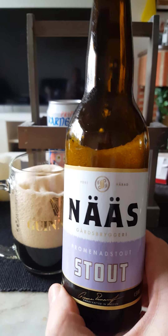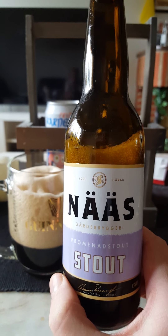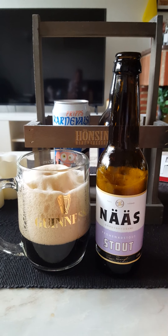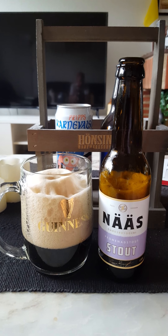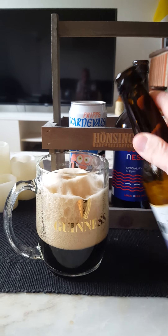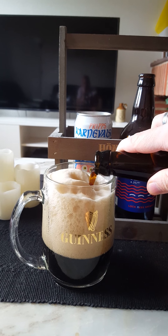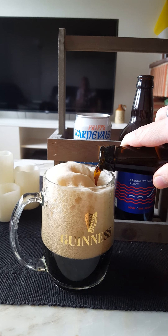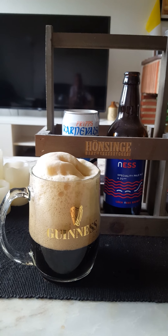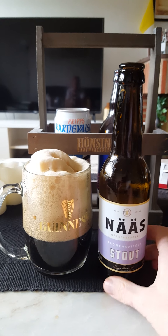I don't know much about them, Näs Gårds Bryggeri, or Näs Farm Brewery — it's a microbrewery, never heard of these guys before. I just saw this one and had to try it since I'm a big stout fan. But I'm not really impressed unfortunately. It's a heavily, extremely carbonated beer. I don't know if it is just this bottle or if it is a problem with all their beers.